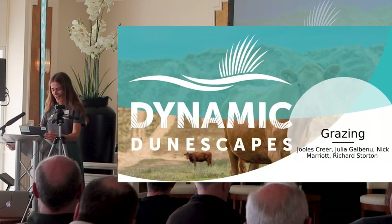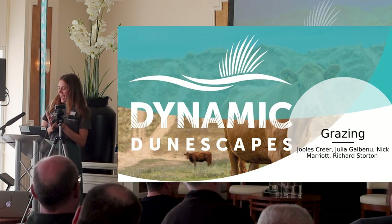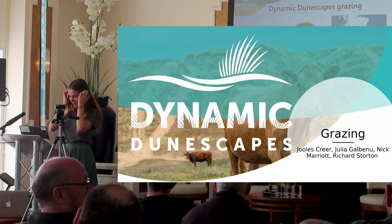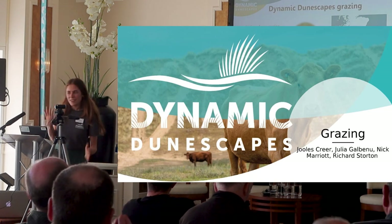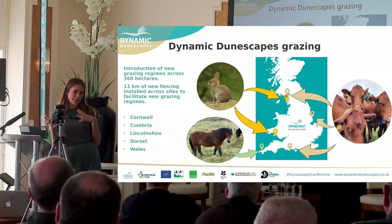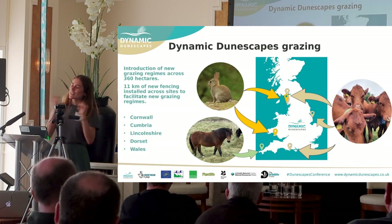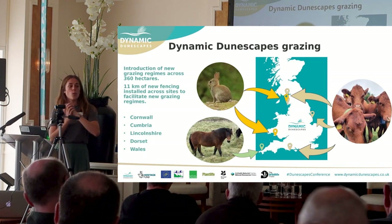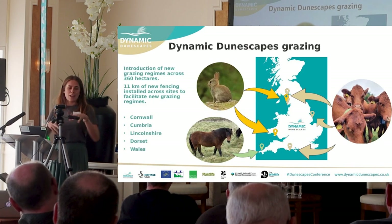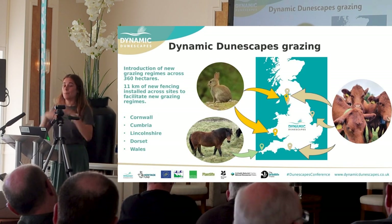My name is Julia and I work for the National Trust down in Dorset. We're going to be chatting about grazing. The Dynamic Genuscapes project is all about getting our sand dunes back to their shifting state and recreating those bare sandy habitats for rare dune specialists. One of the ways we can do that is by creating notches or going in with mechanical means, creating large areas of bare sand.